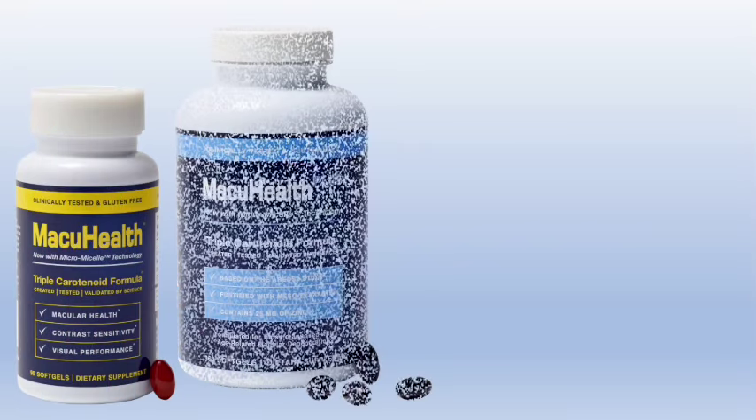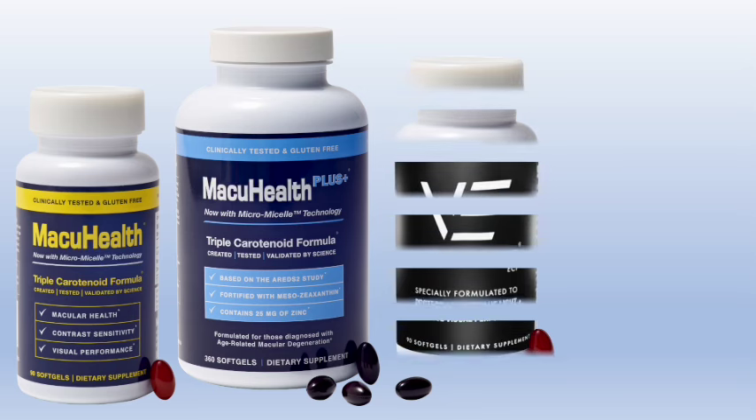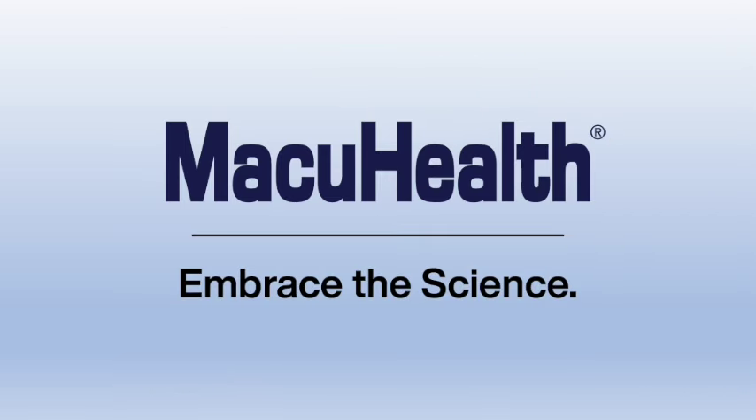MacuHealth: your science-born and tested solutions for visual performance, macular degeneration, and dry eye syndrome. New products coming soon. Embrace the science.